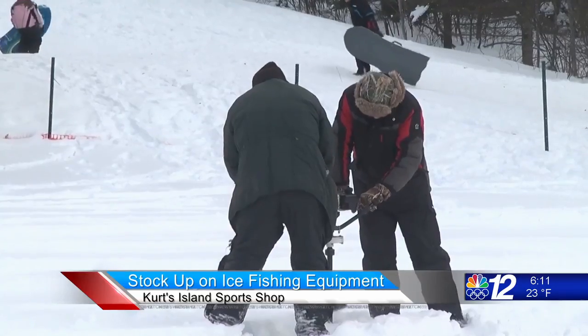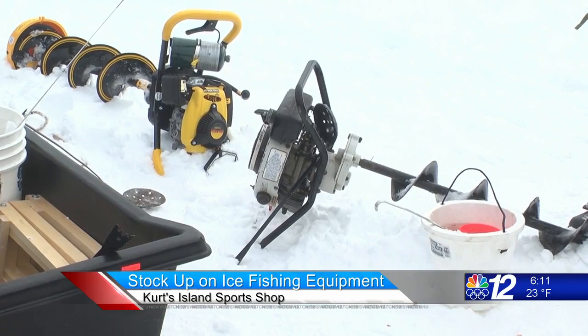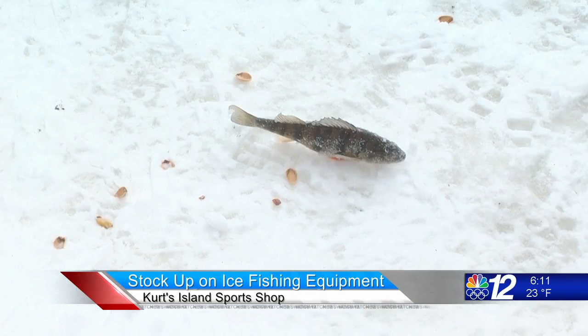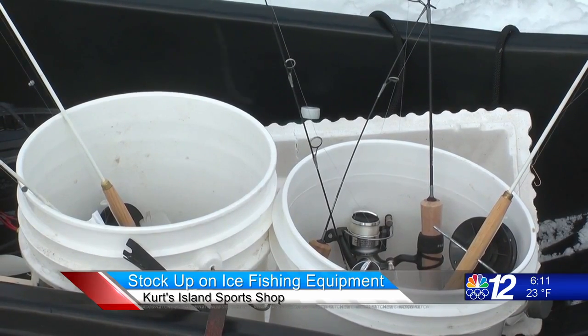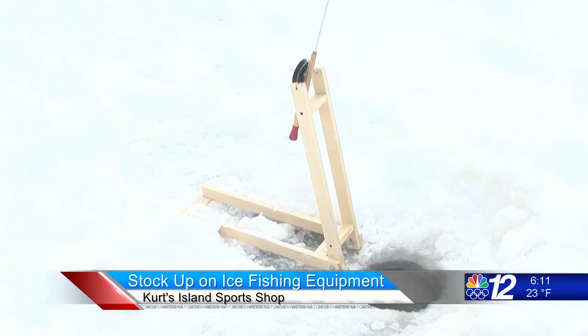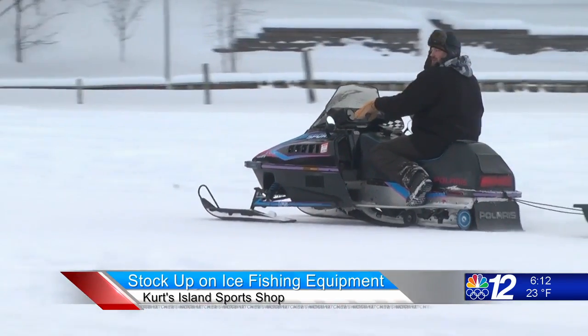For people who want to try ice fishing, what are some tools you would recommend they have? Well, you've got to have an auger because there's no sense ice fishing if you can't get a hole in the ice to get your bait down in the water. An auger, a little something to clean the ice out after you've drilled your hole. Mostly we use short rods or tip-ups and some live bait. The initial expense to getting into ice fishing can be a little pricey, but once you've got your equipment, all it really costs is a bucket of minnows or a tub of wax worms and you're ready to go.